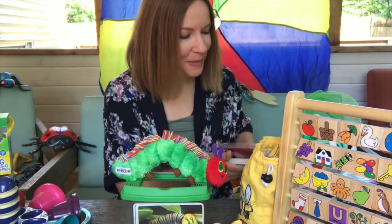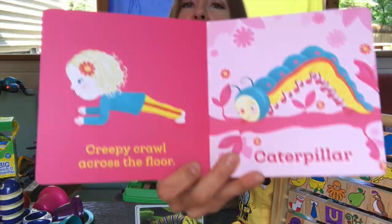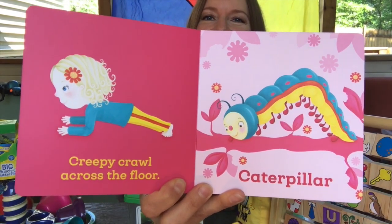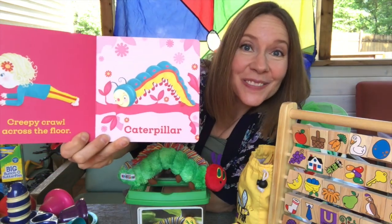I wonder if you can be a caterpillar. Do you remember our yoga bug book? Can you creepy crawl across the floor like a caterpillar? Move your body in a wavy motion. Try it. It's fun.